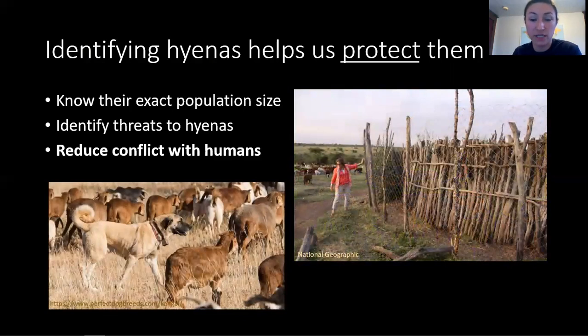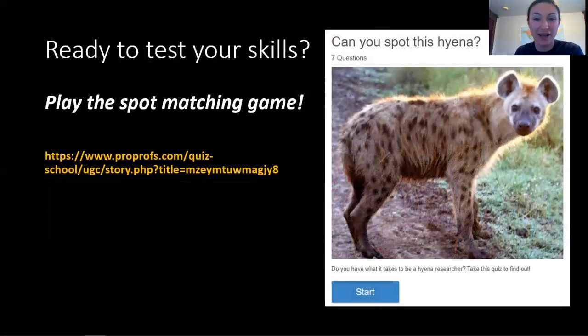For example, some studies have looked at how livestock owners can build enclosures to effectively keep out large carnivores such as hyenas, lions, and leopards. Other studies have looked at best practices for livestock guarding dogs. There is still lots of research to be done in this area to help us best learn how to help humans and hyenas coexist. Now that you're a pro hyena spotter, test your skills by playing the spot matching game. The link shown here is also included in the description of this video, so you can copy and paste it into your browser.